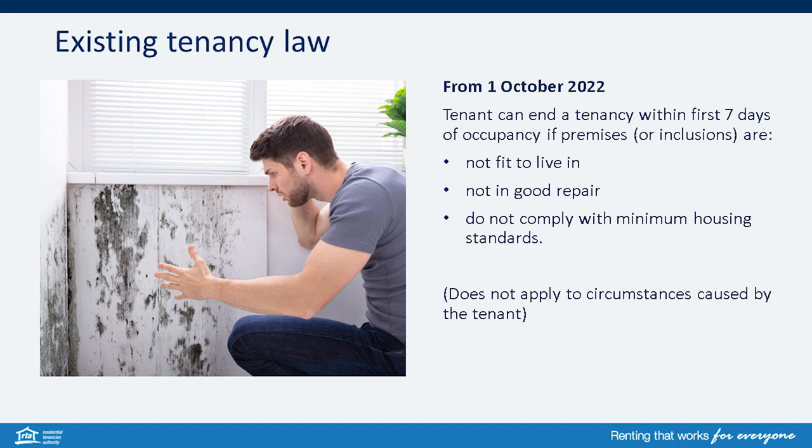The existing law allows the tenant to end the tenancy within the first seven days of occupancy if the premises or inclusions are not fit to live in, not in good repair, or do not comply with the minimum housing standards. This does not apply to circumstances caused by the tenant.